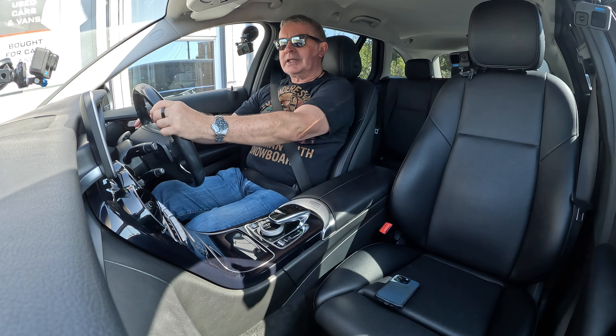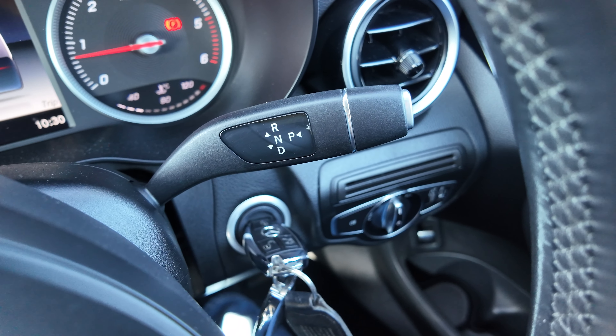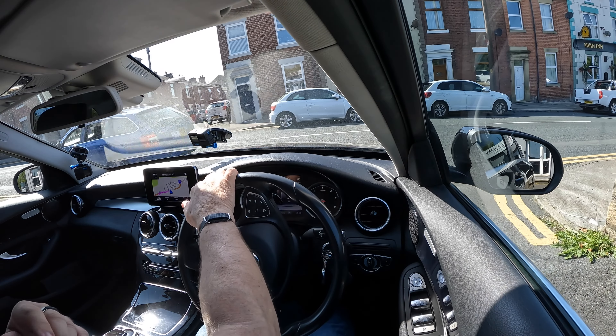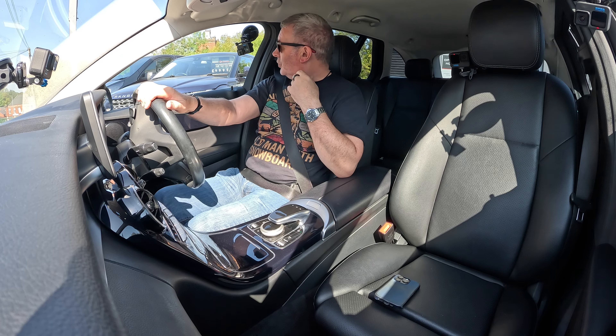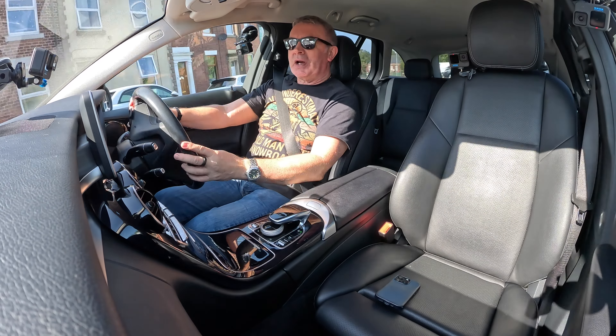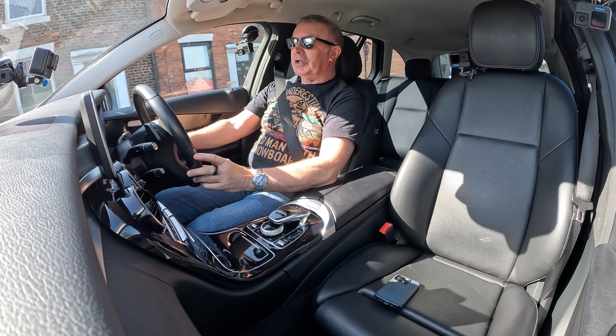It's the Mercedes-Benz gear selector on the right-hand side of the steering wheel, where you would normally find your wiper stalk — but it ain't there. And if you go for it when it's raining, you'll end up knocking your Mercedes-Benz into neutral, and you don't want to do that.